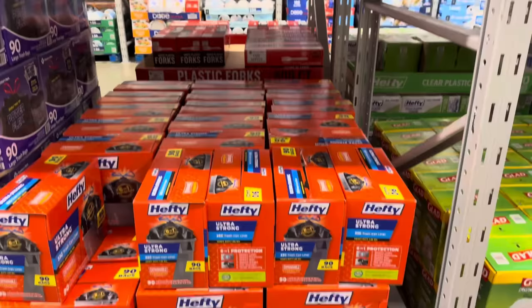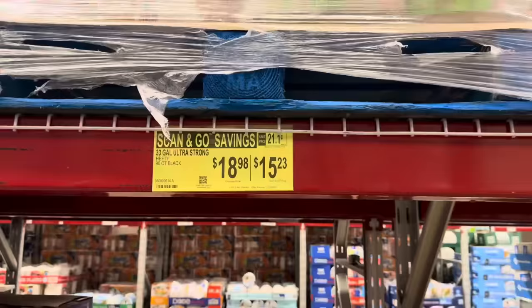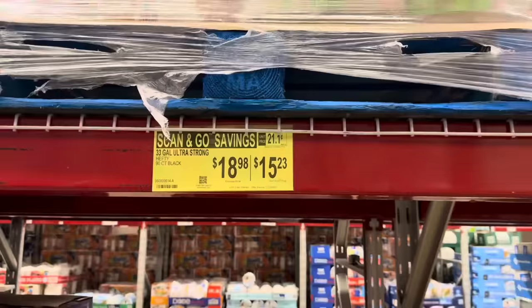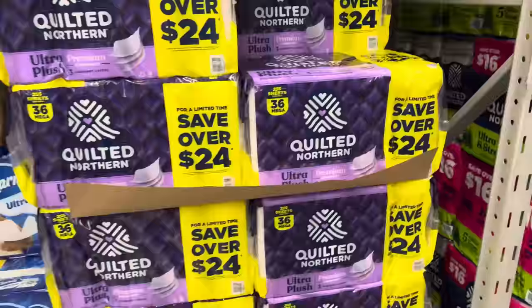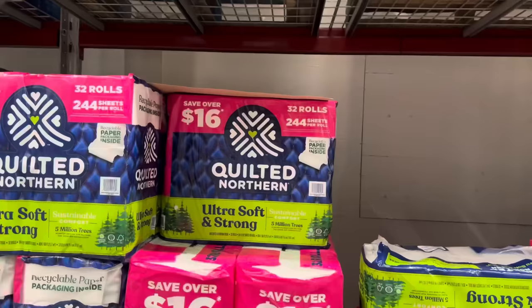Scan and Go is going to save you money on the Hefty 90 bags — the ultra strong 33-gallon trash can liners, going from $18.90 down to $15.23 if you use Scan and Go. Pop on your app, scan it, pay for it, and save yourself a whole ton of money. Quilted Northern — 36 rolls, 255 sheets each, save yourself $3.00, making it $25.85.